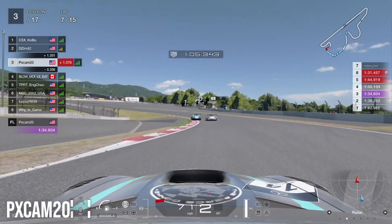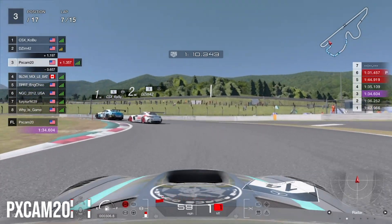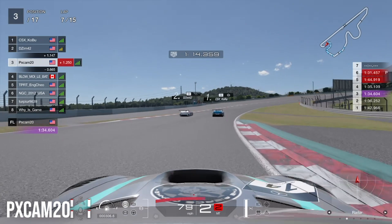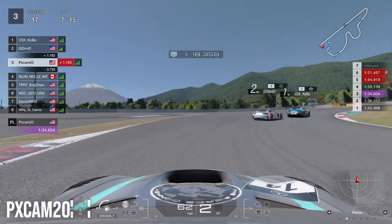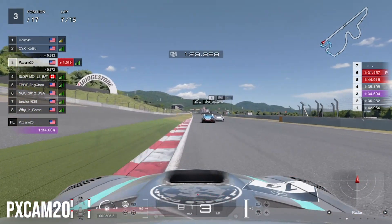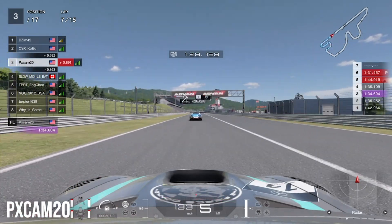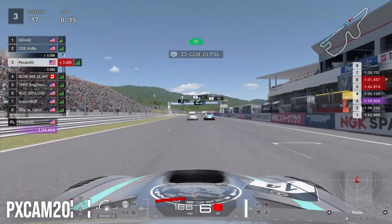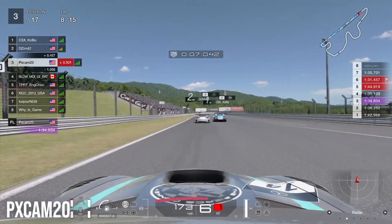The Mercedes ahead is fighting with the Nissan, which lets us catch up heading into the end of lap seven. Coming to the final corner, the Mercedes and Nissan are side by side. They make contact, which allows us to close right up and get into the GTR's slipstream. The GTR is in the Mercedes' slipstream. He's still not pitted, so I'm not sure what he's doing staying on the mediums so long. They go side by side heading into turn one.